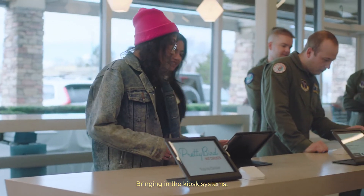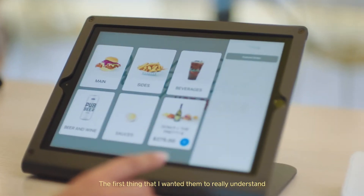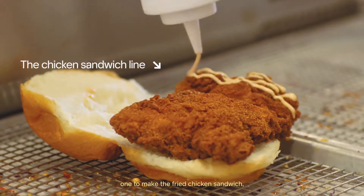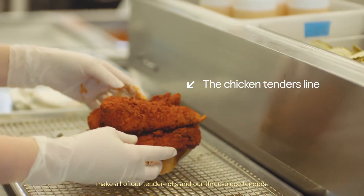Bringing in the kiosk systems has been a lifesaver because now we have four registers. The first thing that I wanted them to really understand is that we had two separate lines — one to make the fried chicken sandwich, and the other line was to make all of our tender rolls and our three-piece tenders.